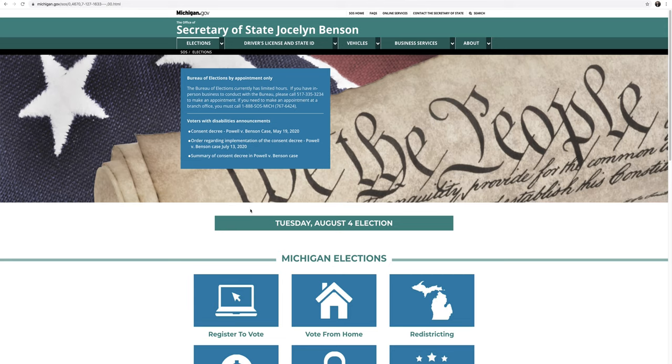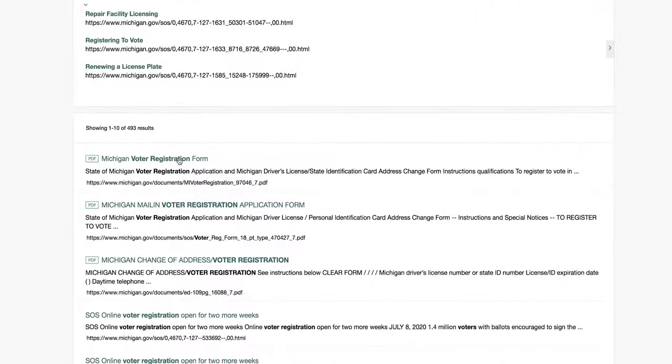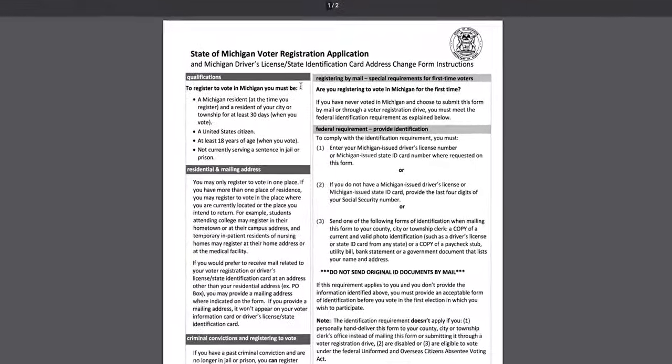You can also register to vote by mailing a voter registration form to your city or township clerk. You can download a mail-in voter registration form at michigan.gov/elections, or ask your city or township clerk to send you one. You can also use the federal mail-in voter registration form, or, if you're overseas, the federal postcard application.